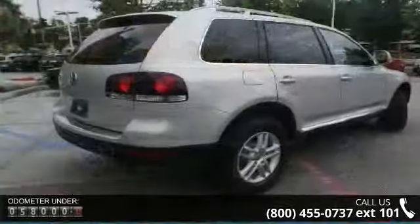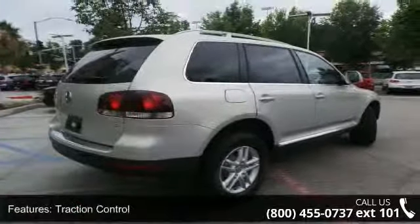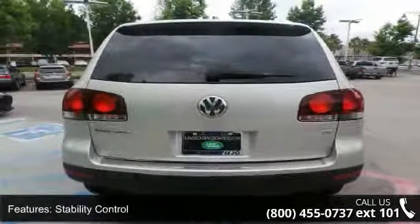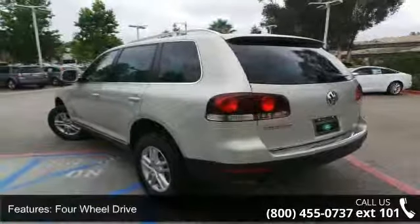Some of the top features included with this vehicle are daytime running lights, leather steering wheel, intermittent wipers, fog lamps, rear defrost, power liftgate, and trip computer. This vehicle shows low mileage and has a smooth ride.